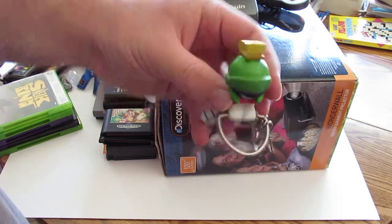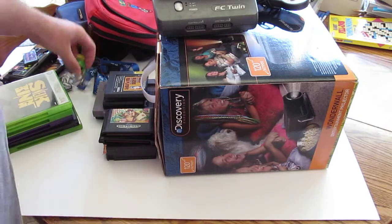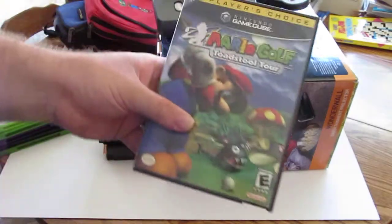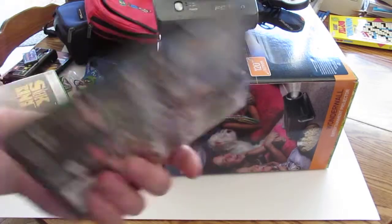Went to another garage sale. I'm a big Marvin the Martian fan, so I got this Marvin keychain holder — kind of cool — for 75 cents, you can't complain. Then I picked up Mario Golf: Toadstool Tour for the GameCube, which was five bucks.